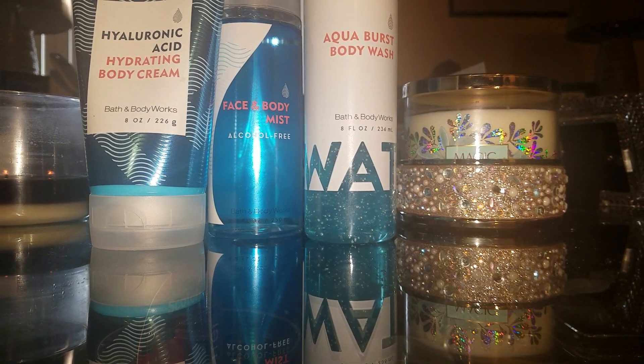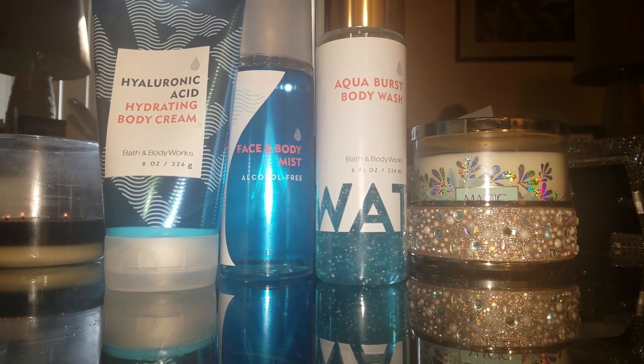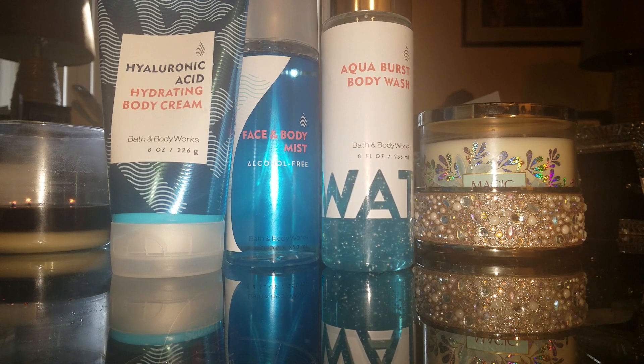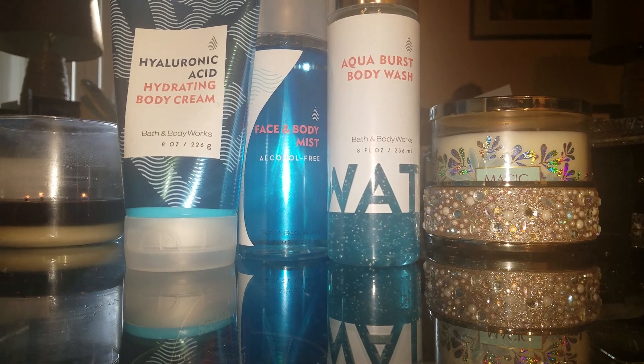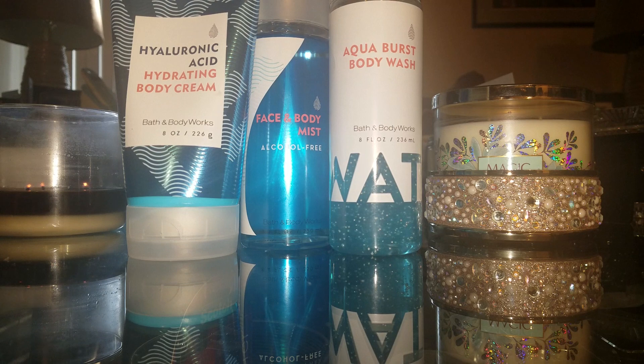Hello everyone, this is Joanna, and today I would like to talk with you about this hyaluronic acid hydrating water set right here. I had hauled this and I haven't seen too much about it, and I also didn't say too much about it after I got it, but I wanted to come back.